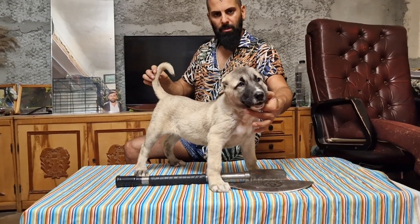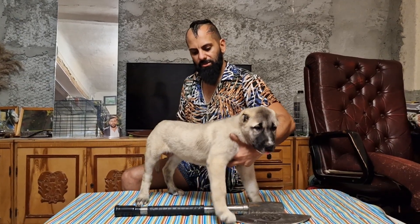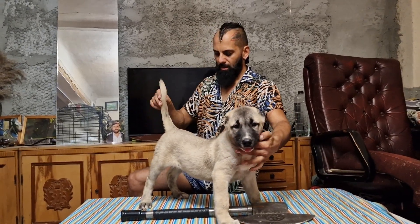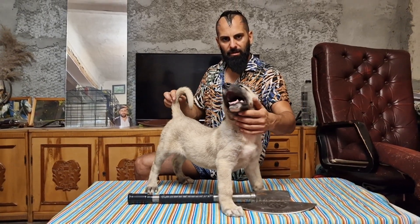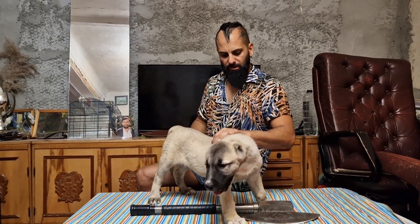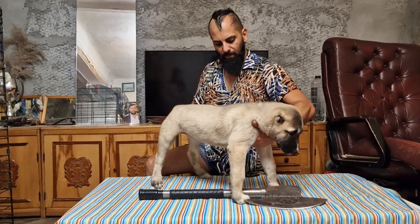Hello, this is a gorgeous, gorgeous female. She's an Anatolian Shepherd, coming from Turkey, from Ankara. She's just two months and a half, healthy, beautiful.